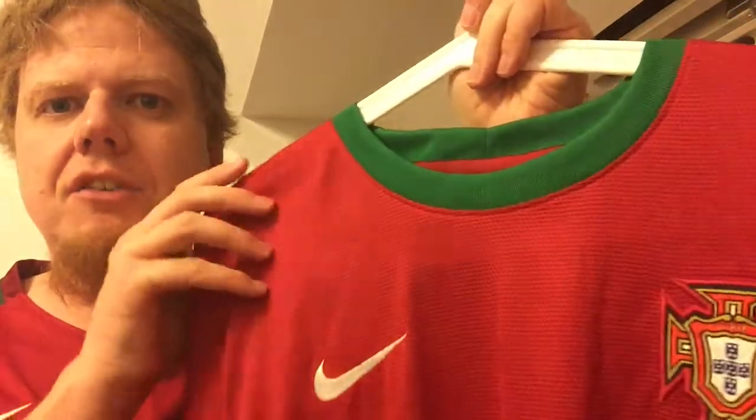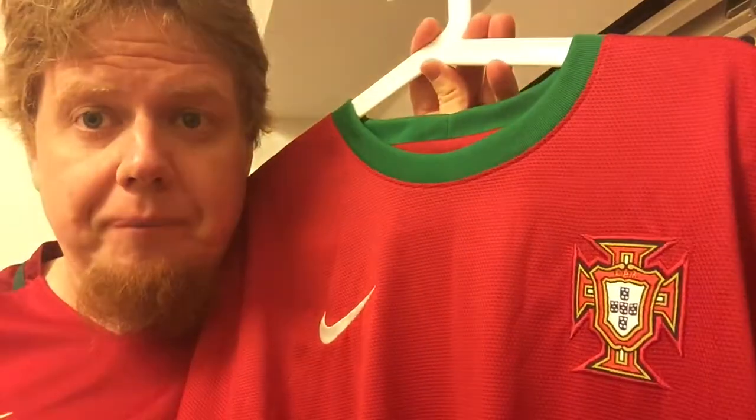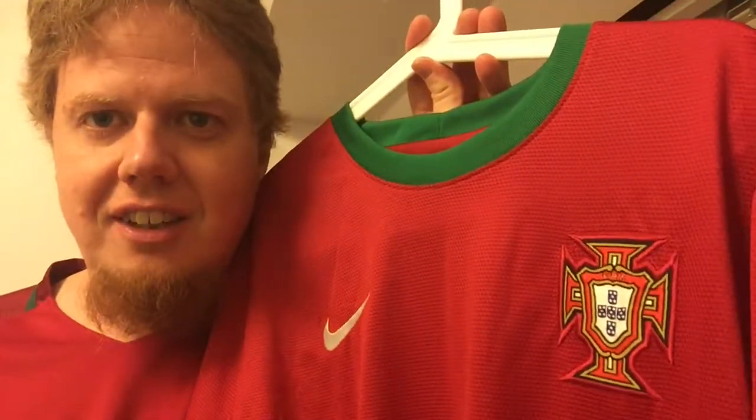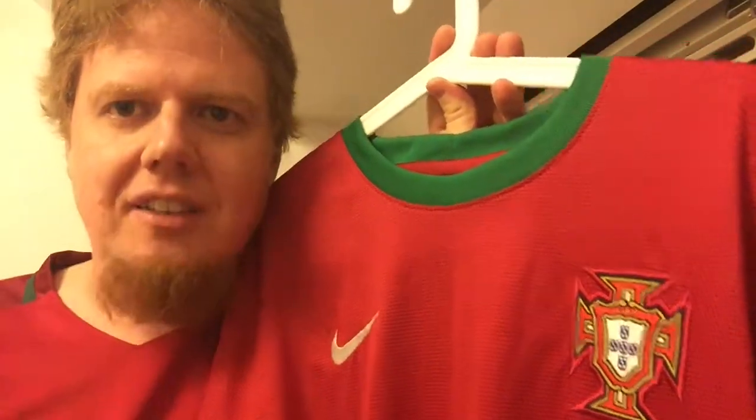For me this was an immediate winner. I think this is one of the best Portugal jerseys of recent memory, and I'm happy to have it. Let me know what you think about this jersey and any memories attached to it. Give a thumbs up if you liked the video and subscribe if you want to see more. I'll talk to you soon in the next video. If you enjoyed this, please hit like and subscribe. Check out the accompanying blog at the link in the description below. Thank you for watching and until next time!